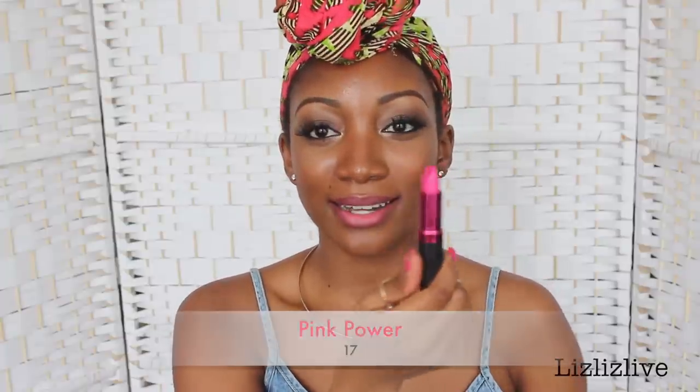This next one is also a drugstore lipstick that you can get in the UK. I'm not sure you can get it abroad, but this is called Pink Power and it's by 17. It's quite a lightish kind of pink. It's also very wearable and has a moisture kind of feel to it — like an amplified luster kind of feel.